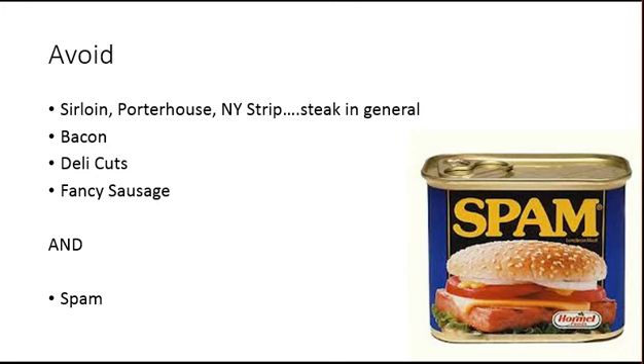Most importantly, avoid the cheap stuff. Don't buy the spam, don't buy the factory feedlot meat — it's not good for you. Alright, that's it. We'll see you next time.